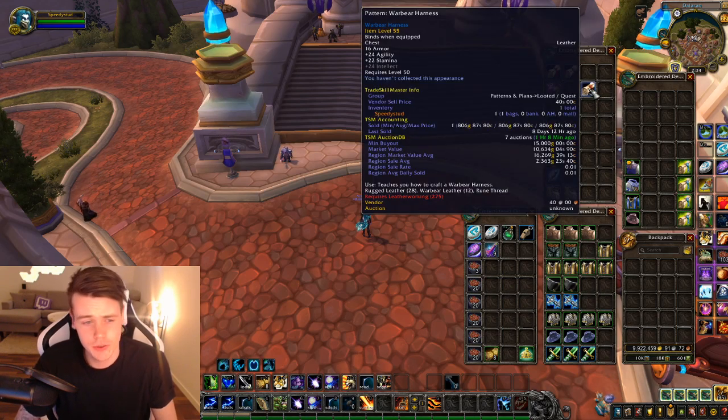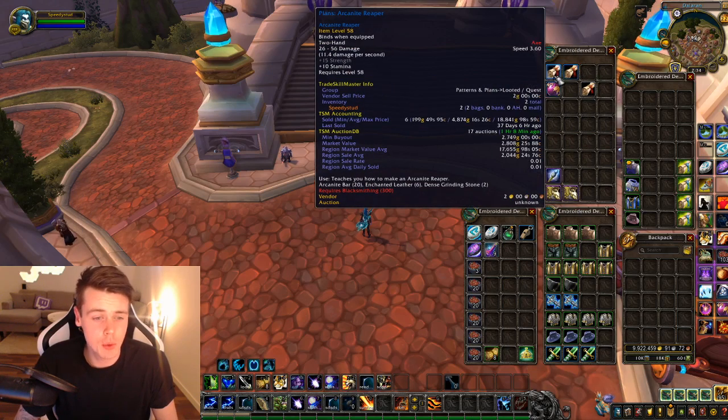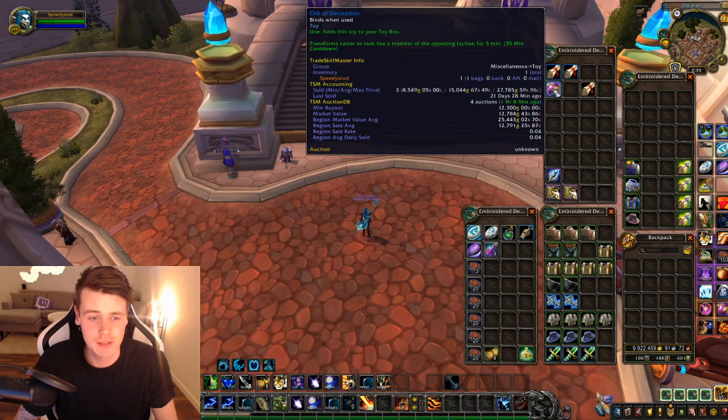Then I got the Warbear Harness — 15k. The Arcanite Reaper, I got 2 of these; they tend to sell but the value isn't really that good these days. And of course my probably best item that sells really easily is an Orb of Deception.